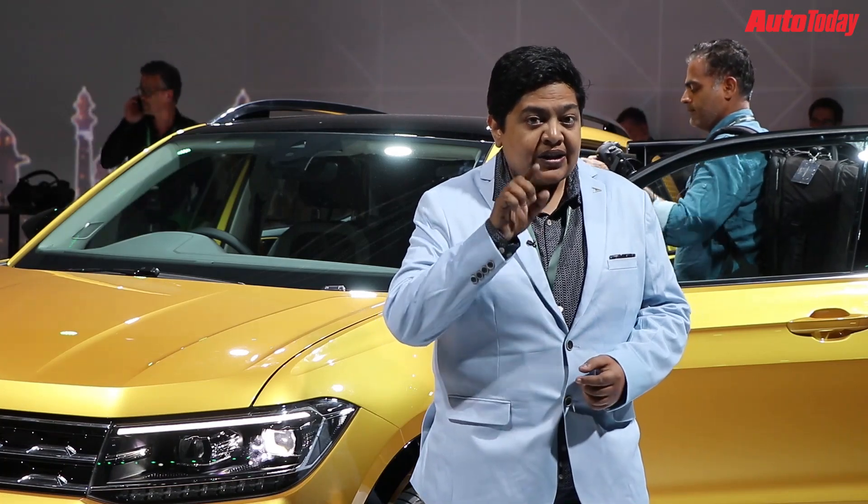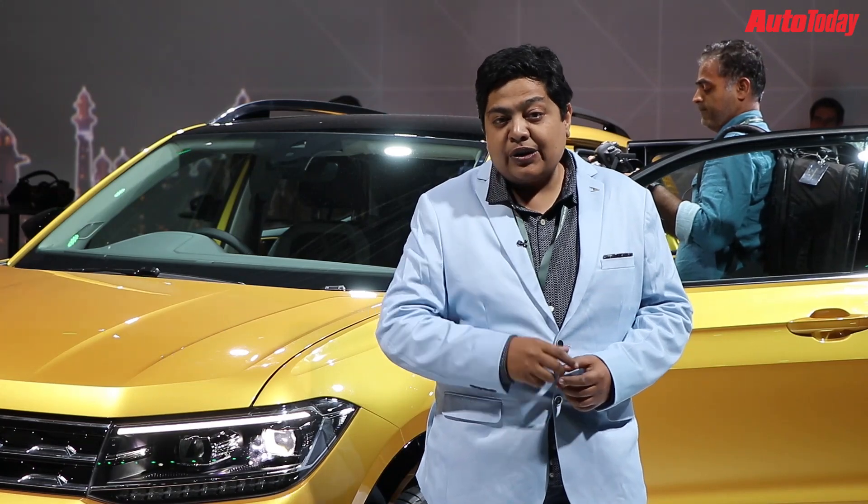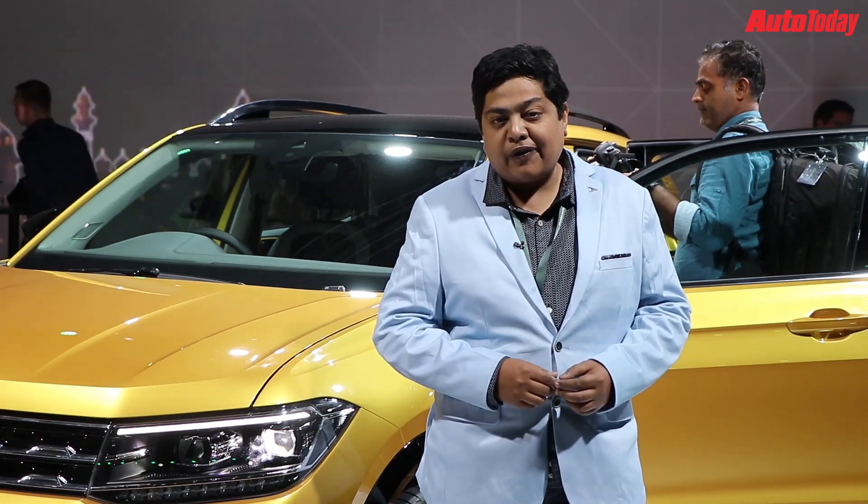Before that, do not forget to subscribe to Auto Today and hit that bell icon, because Auto Expo is going to be interesting and you want to stay notified.